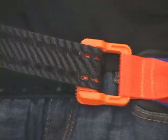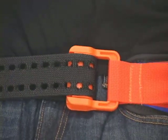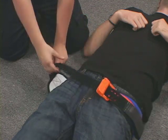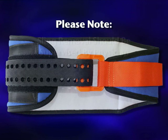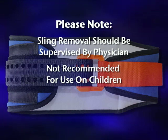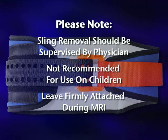Do not be concerned if you hear a second click sound after the sling is secured. To release the pelvic belt, lift the free pull handle away from the belt and slowly release tension. Please note that the SAM Pelvic Sling 2 should be removed only under the supervision of a physician. This product is not recommended for use on children. The SAM Pelvic Sling 2 should remain firmly attached to the patient while in the MRI room.